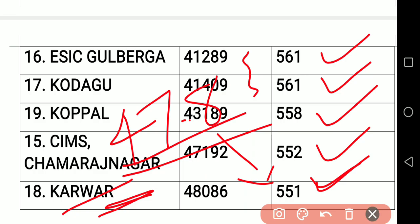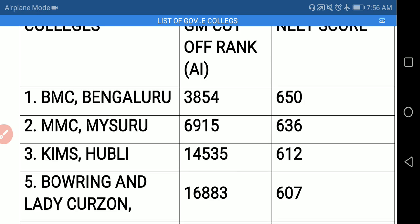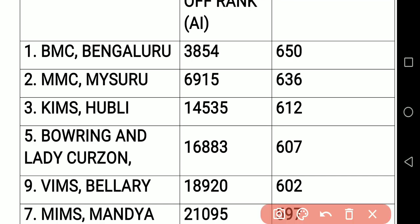You can take a screenshot also. You can see here the cutoff marks — almost 30 to 50 marks increase overall. So if you are visiting my channel for the first time, please subscribe and support this effort from my side. Thank you for watching. Have a nice day.